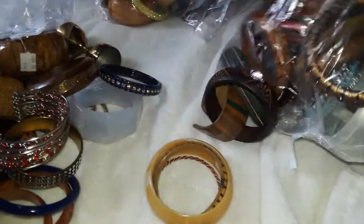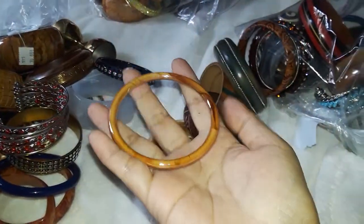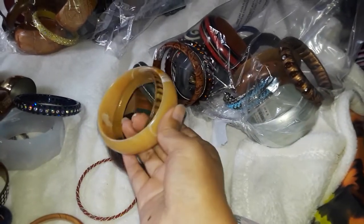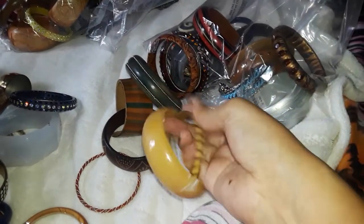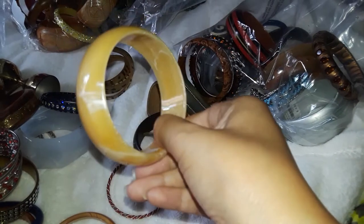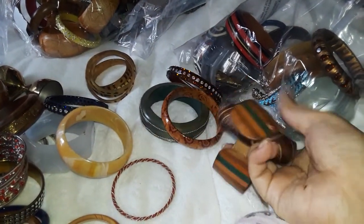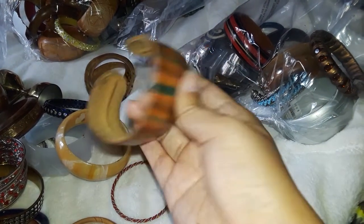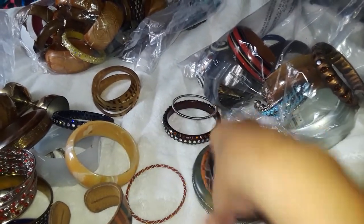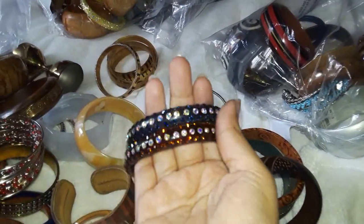I feel like just dumping them all out — getting a little bit anxious. Oh, this one's cute, it's that Chinese glass — I forgot the exact name of it but I know it's Chinese glass. Another one — they kind of stuck together. Another plastic one. This one's cute, I think it's leather. Yeah, I think the same place donated these bangles, but I do not mind at all — they're all very cute.